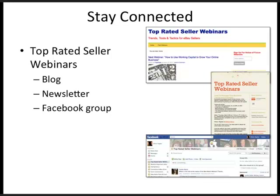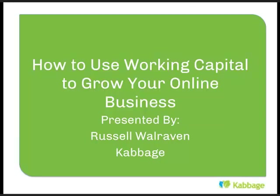Our presenter today is Russell Walraven, direct to us from Cabbage.com. We are delighted to have you today, Russell, and we want you to tell us all about working capital for our business and how to grow our businesses. Everybody's goal is to get bigger, and we're excited you're going to tell us how.